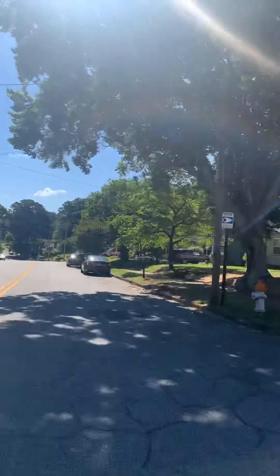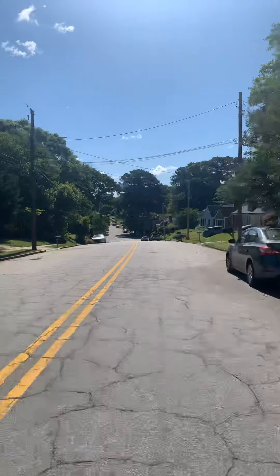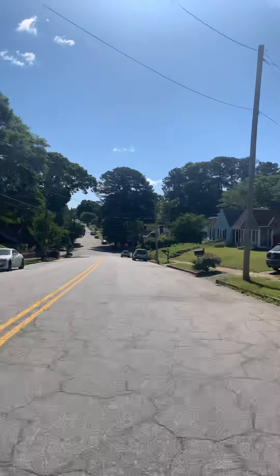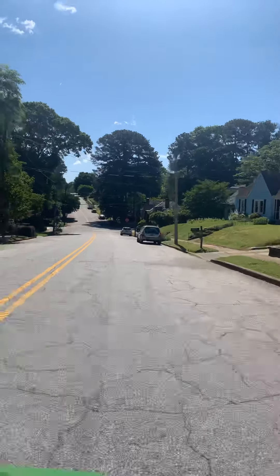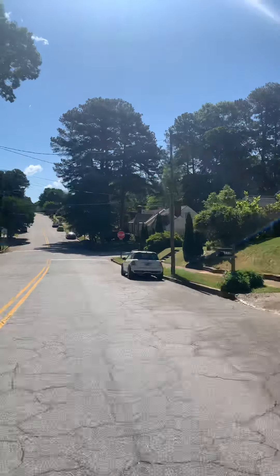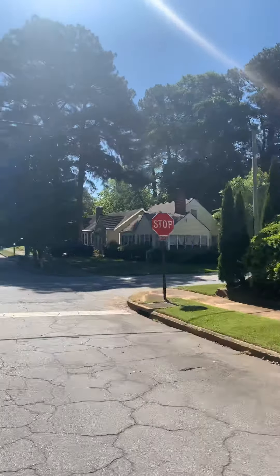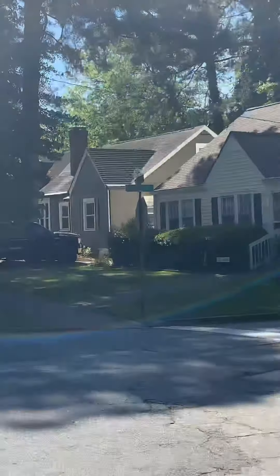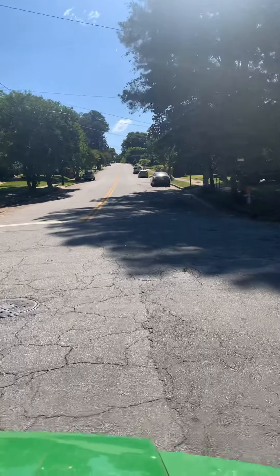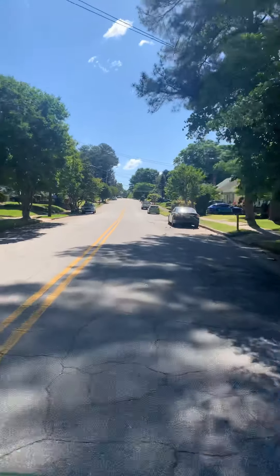We will go past Randall Street and down to the stop sign here on Bayard. Continue to go straight ahead, and don't forget to wave to the neighbors.